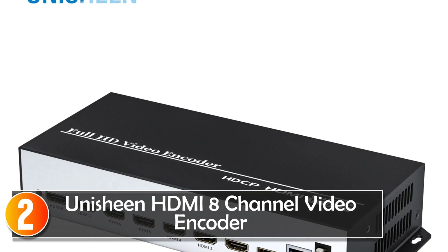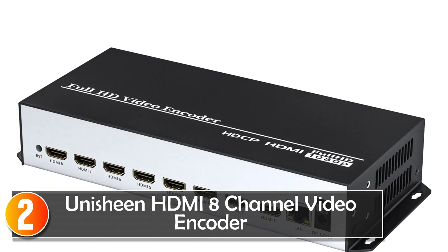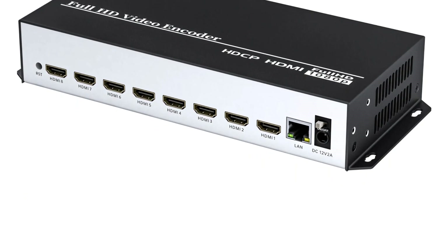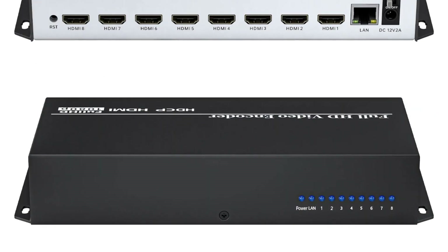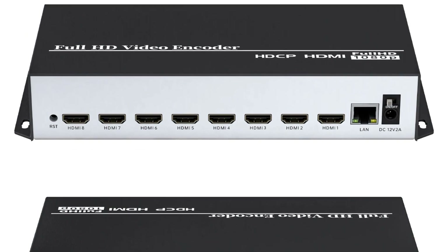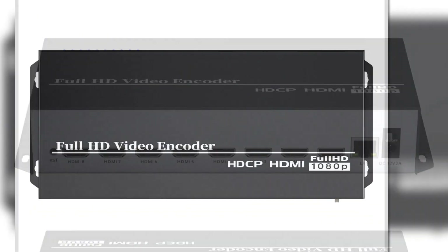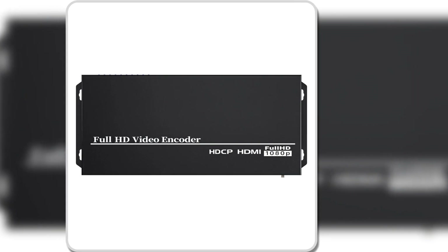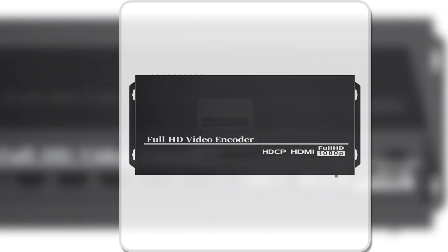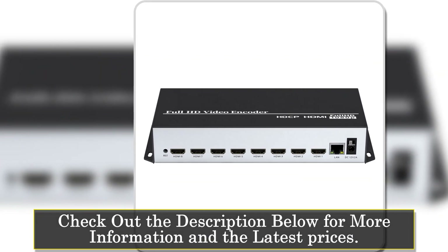At number two, the Unishine HDMI 8-channel video encoder is an innovative, high-performance solution designed for professional video broadcasting and live streaming. With support for up to eight channels, this encoder is suitable for live broadcasting on platforms like YouTube, Facebook, Twitch, and many more, allowing you to push multiple video streams to different platforms simultaneously.